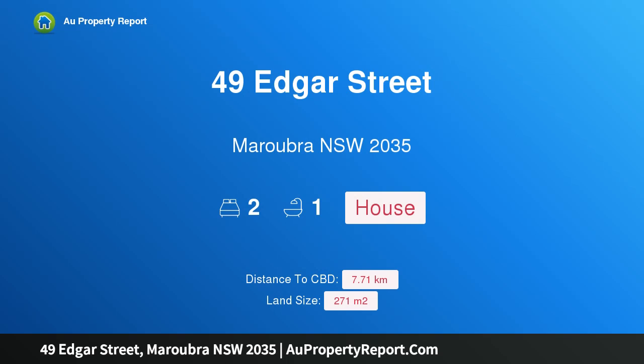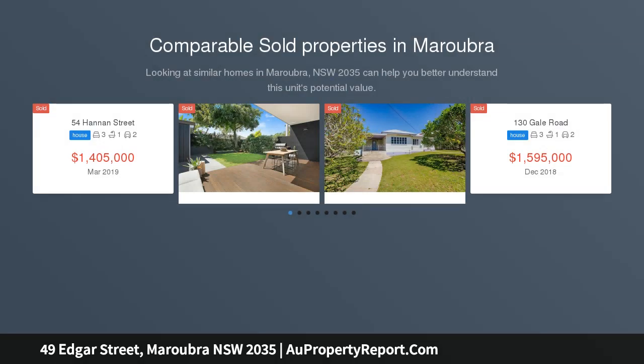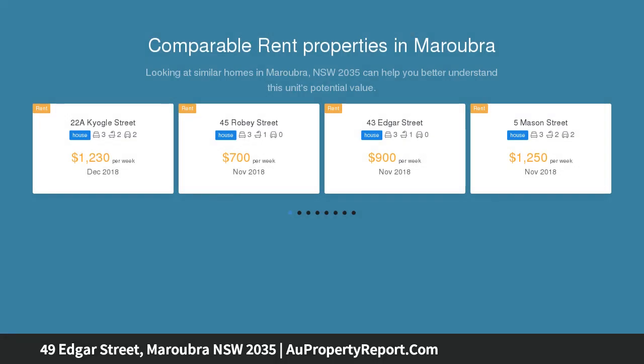Hi, I am glad to introduce property 49 Edgar Street, Maroubra, New South Wales 2035. An original double-fronted full-brick semi in a premier street, set on a sun-washed parcel of level land in Maroubra's most sought-after street, this tightly held double-fronted semi...